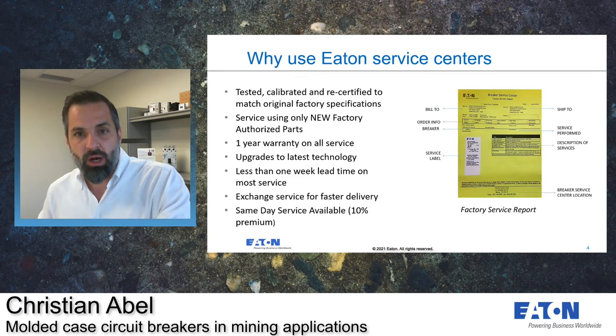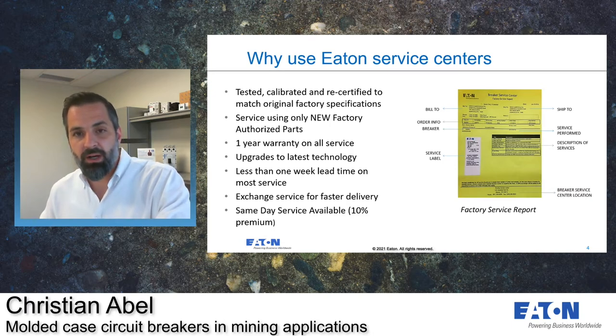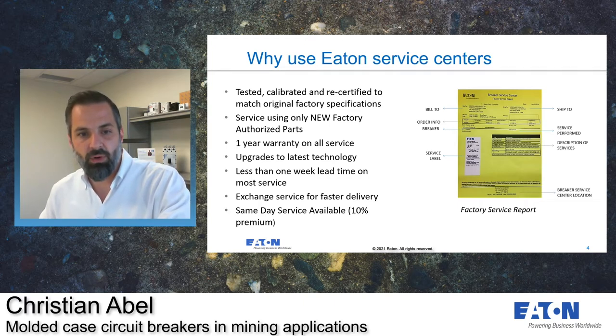So why use Eaton Services? We are the manufacturer, so whenever you send a breaker to us, we ensure we are using all authorized new factory parts. We make sure that we test, calibrate, and recertify everything to the original factory specifications, and any breaker serviced through one of our service centers has a one-year warranty. We offer less than one-week lead time on most repairs, and if you need something faster, we have the exchange program. With each breaker serviced, we provide the factory service report, which is required by MSHA and was instituted about 10 years ago — a copy needs to be kept on hand, and we keep a second copy at our service center in case yours is lost or damaged.